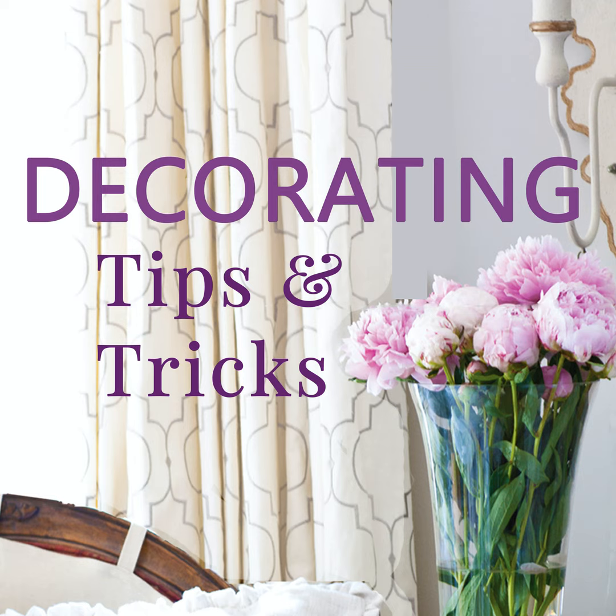Hey everyone, your designers are here. I'm Anita from Cedar Hill Farmhouse. And I'm Yvonne at Stone Gable. And I'm Kelly from My Soulful Home. We have tips and tricks and decorating advice for you. So let's get started.